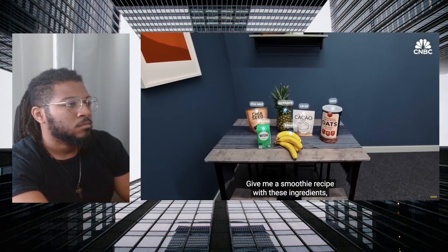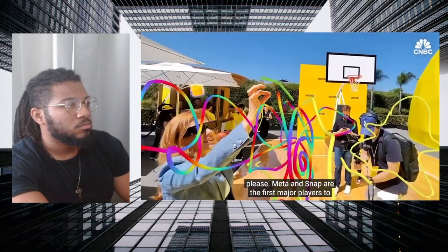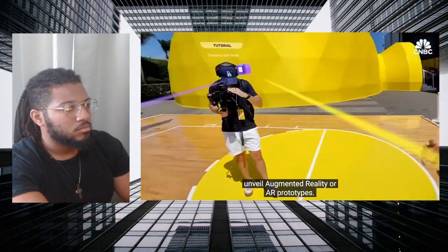We're finally getting a glimpse of new high-tech hardware that's been in the works for years, which tech giants say could be the next generation of computing. Give me a smoothie recipe with these ingredients, please. Meta and Snap are the first major players to unveil augmented reality, or AR, prototypes.